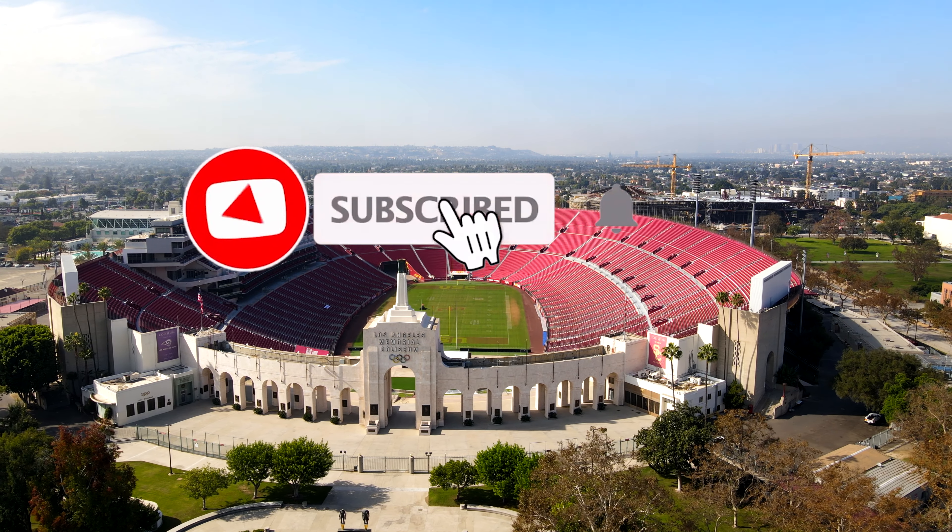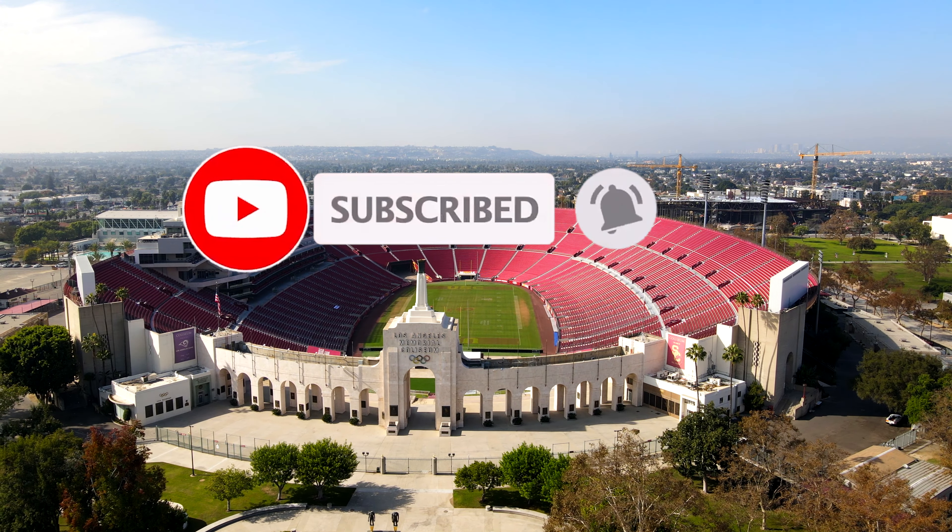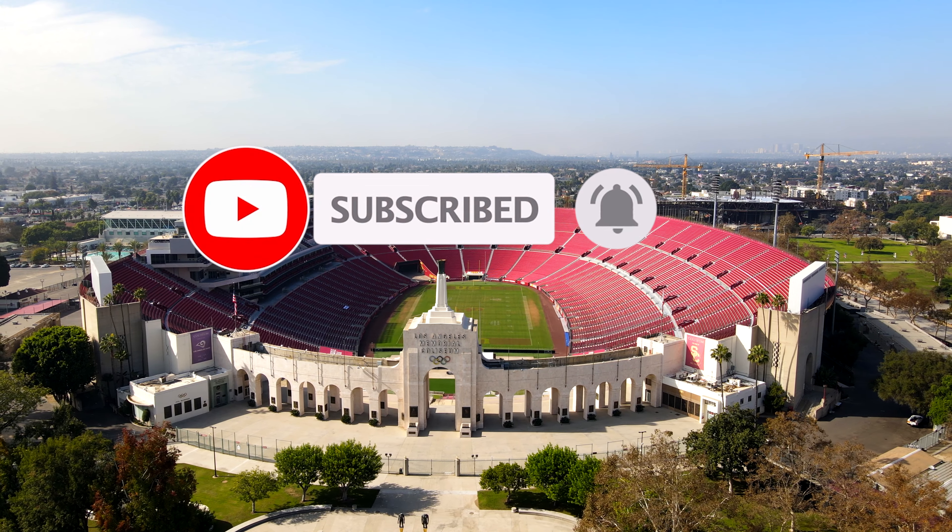But before we get started, make sure you are subscribed to the channel to be a part of future Aerial Tours. We are clear for takeoff, so sit back, relax, and enjoy the tour.